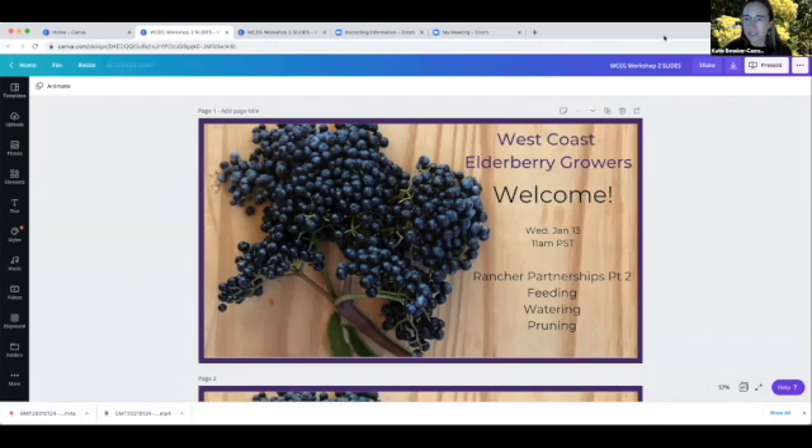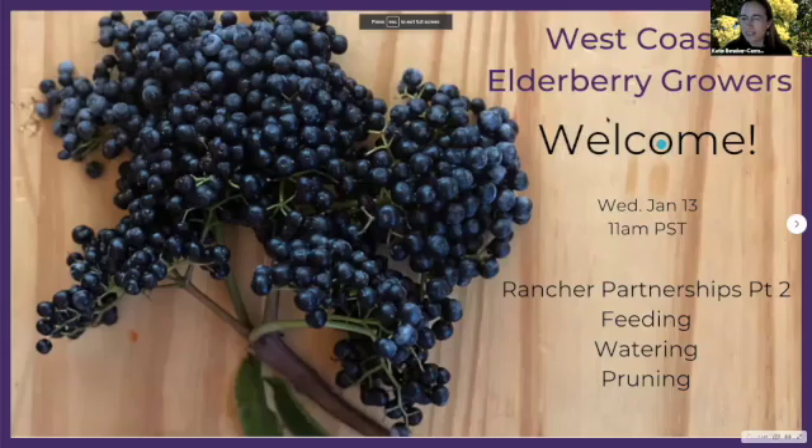So without further ado, I'm going to start us out by sharing my screen so that you'll be able to see the beginning of the presentation. All right. So welcome to the West Coast Elderberry Growers' second workshop.